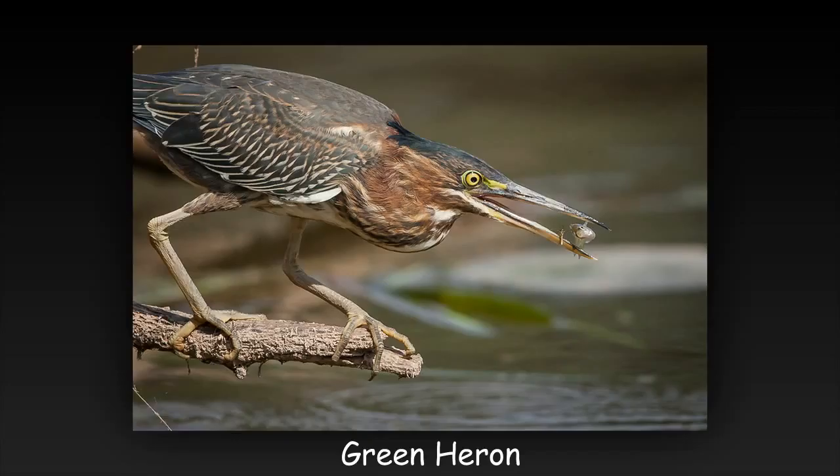Great stop action image. Sharp and in good detail. The fish suspended is a nice bonus. Good cropping and placement of subject. Toning down the elliptical white area in the background and the bird's beak would improve the image, as would eliminating sticks on the top left and the bottom left.